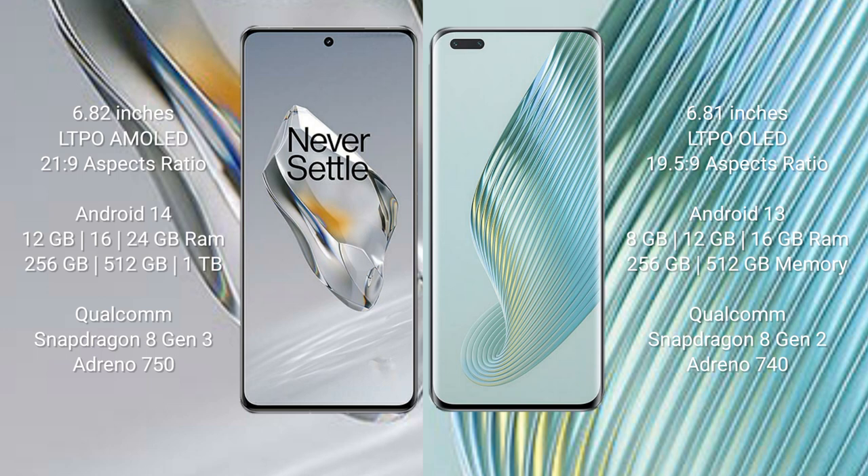OnePlus 12 runs on the Android 14 operating system. Honor Magic 5 Pro runs on Android 13. OnePlus 12 comes with 12 GB, 16 GB, or 24 GB RAM and 256 GB or 512 GB internal storage.